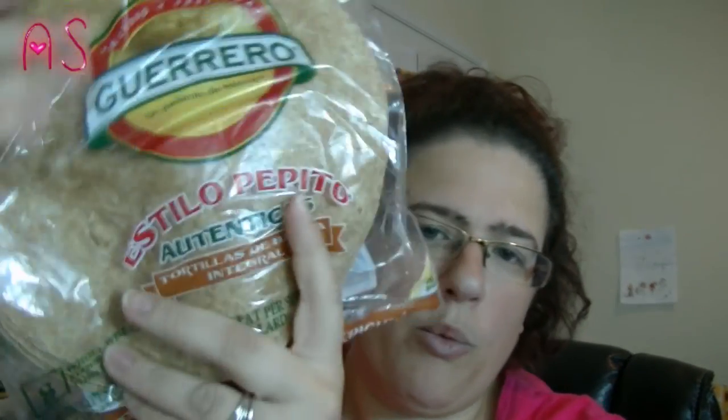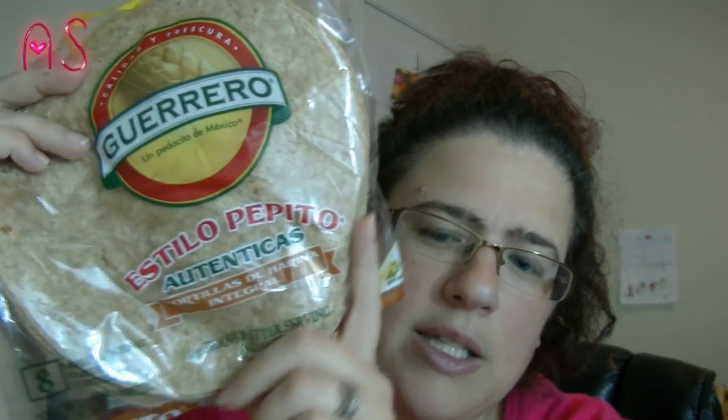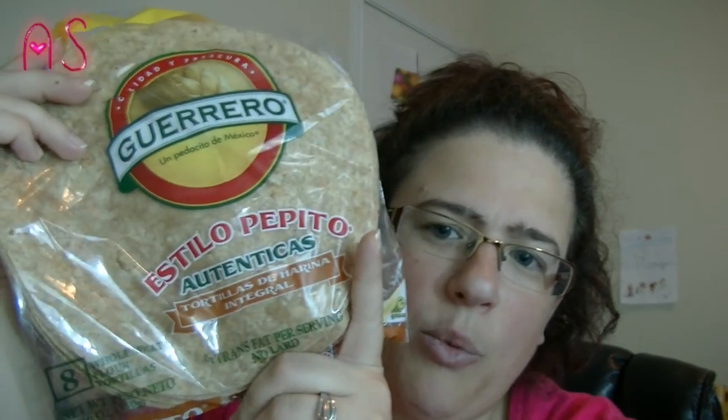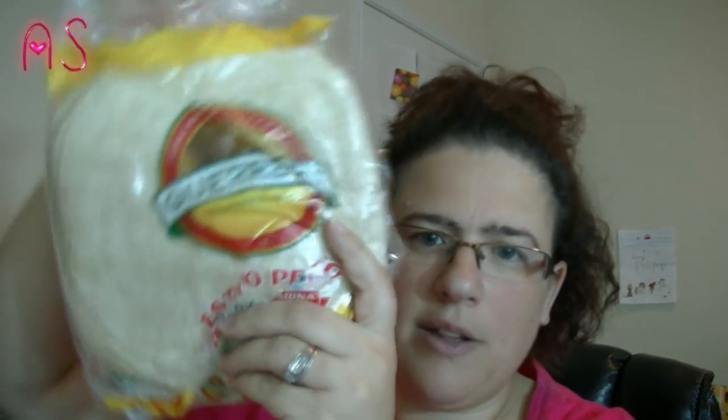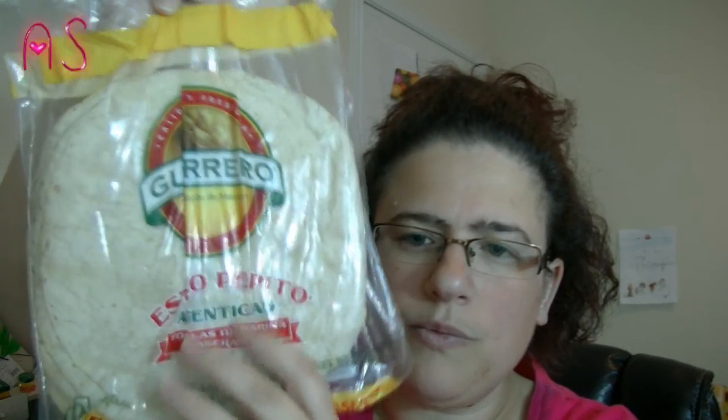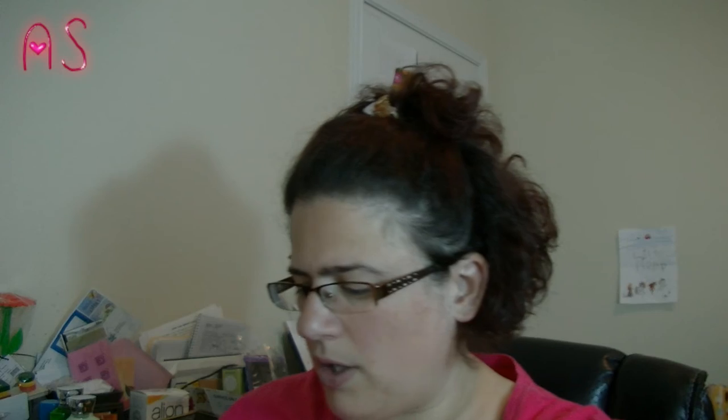We picked up some Guerrero's wheat tortillas. There's ten of these in there. I eat the wheat; my husband and my daughter eat the flour. I put them in the fridge and they last a long time.